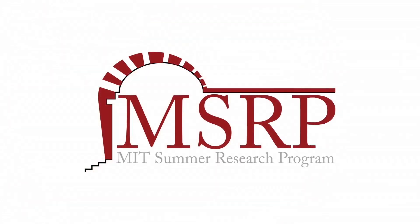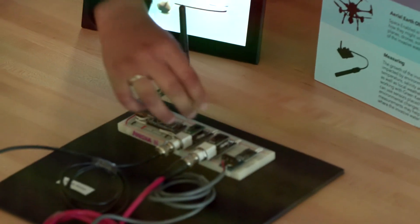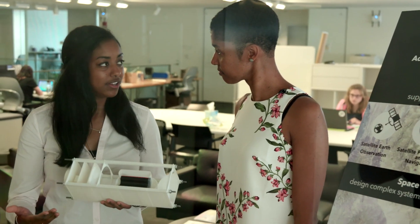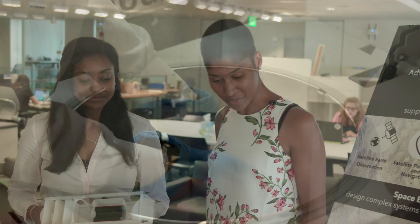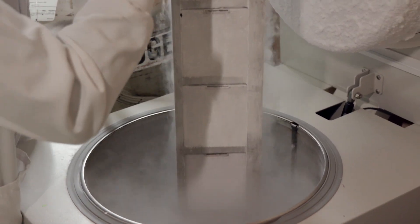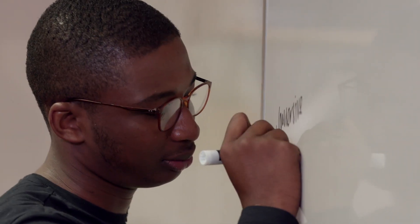MSRP is a research program for the summer that pairs students with labs doing work that's interesting and relevant to them. The research I've been engaging with is a really collaborative environment. MSRP is a fully immersive, all-around developmental program.